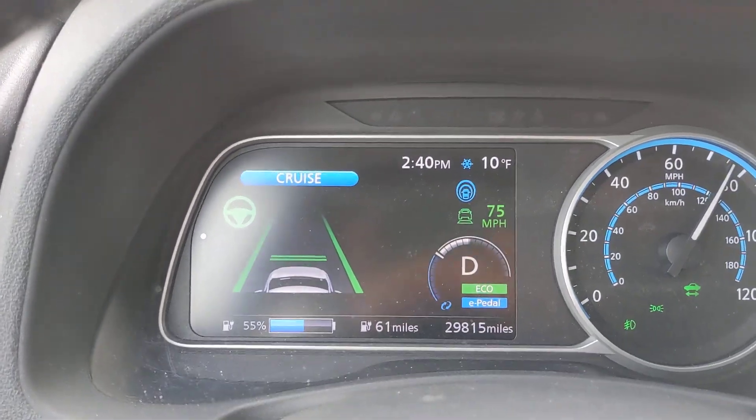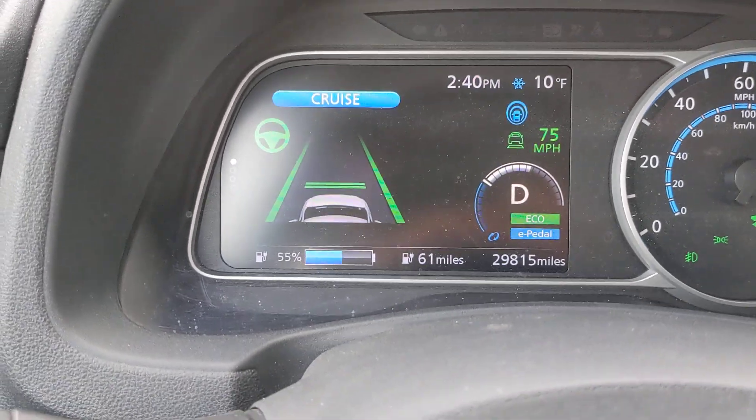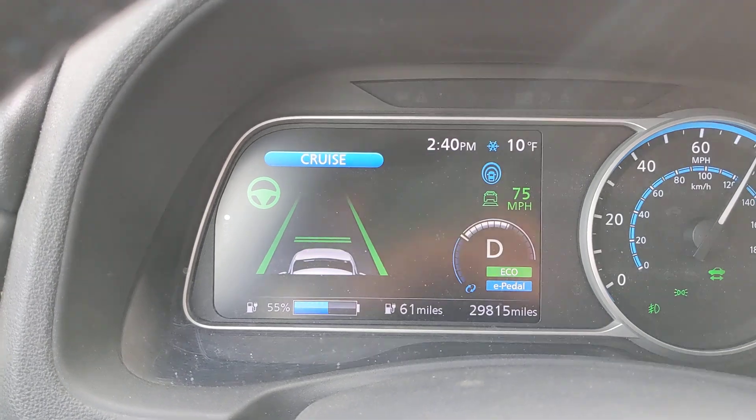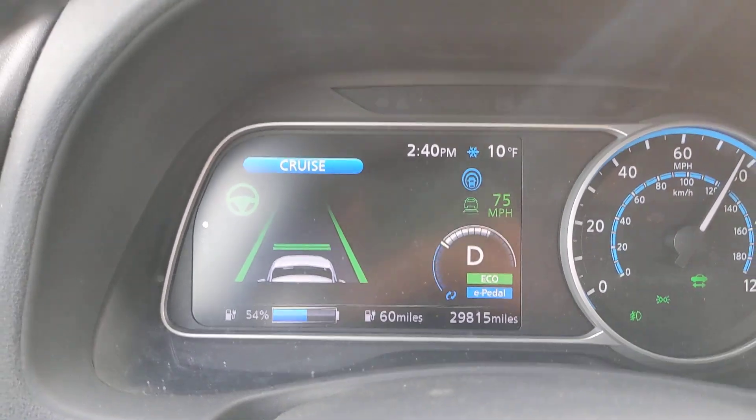We're about to start going up the hill and my battery is at 55 percent. We're going up the hill and it starts dropping.